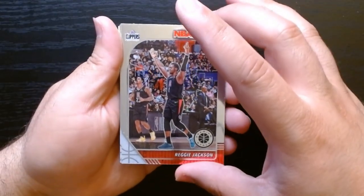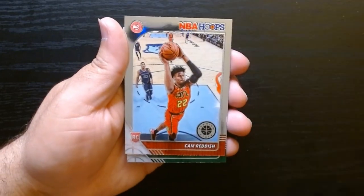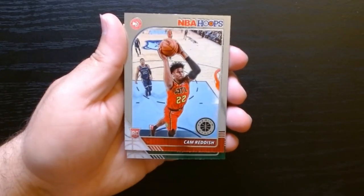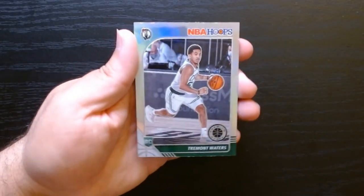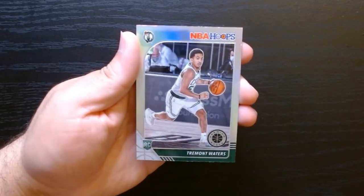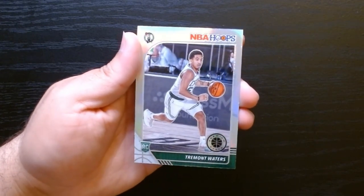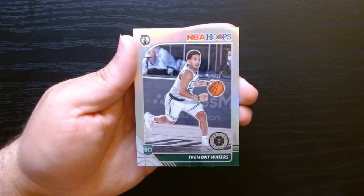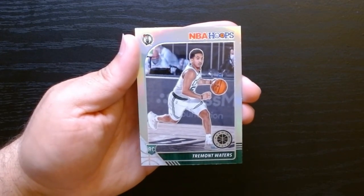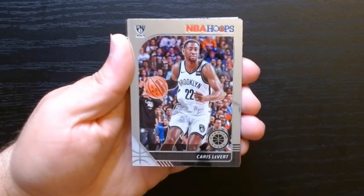Reggie Jackson, D'Aaron Fox, Cam Reddish on the rookie. And what do we have here — okay, it's like a silver of Tremont Waters. This one has — I don't know if you guys can see it — it has more of a silver shine, so I assume it's a silver parallel of Tremont Waters.